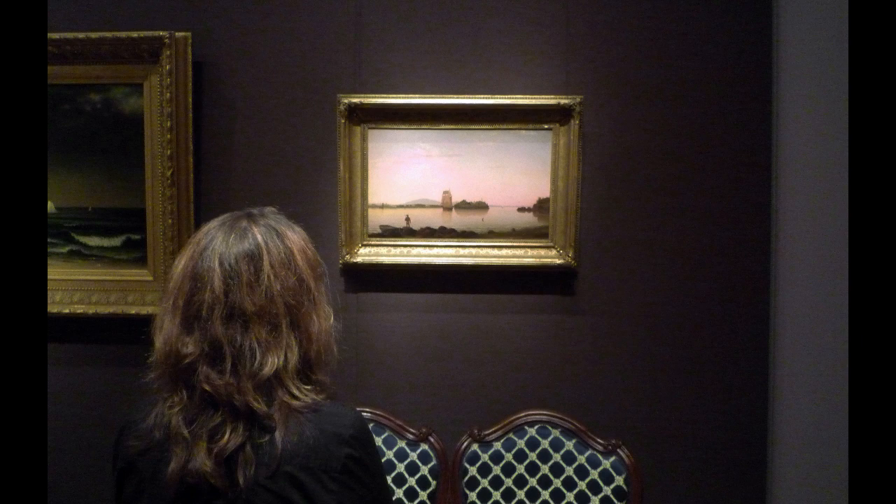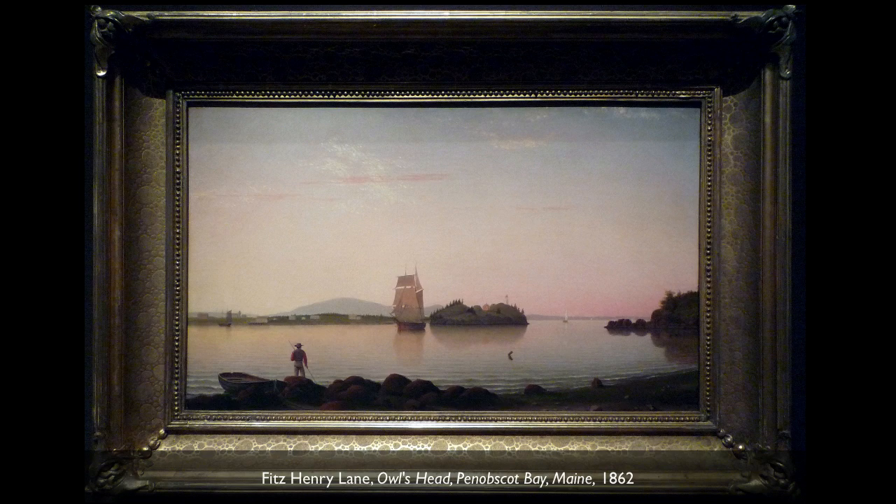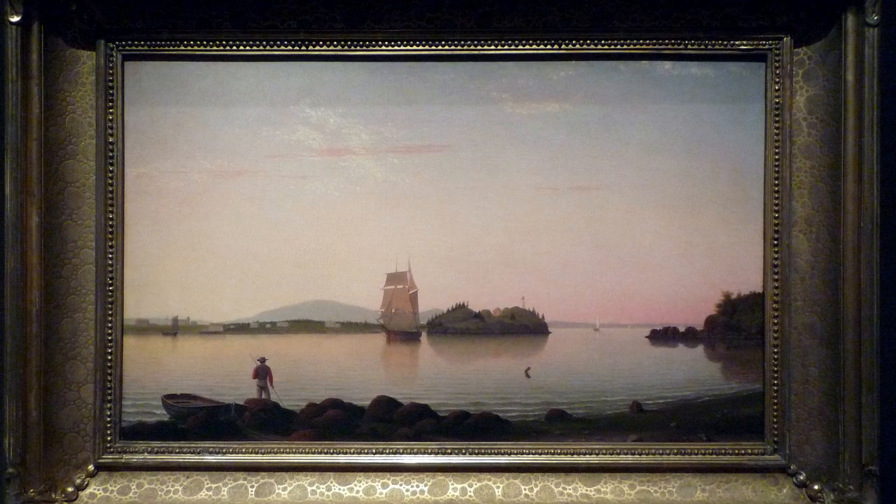We're in the Museum of Fine Arts in Boston looking at Fitz Henry Lane's Owl's Head, Penobscot Bay, Maine. This is a place that Lane spent a good deal of time, and characteristic of this American artist, sometimes called a luminist, we have this wonderfully quiet, still moment.